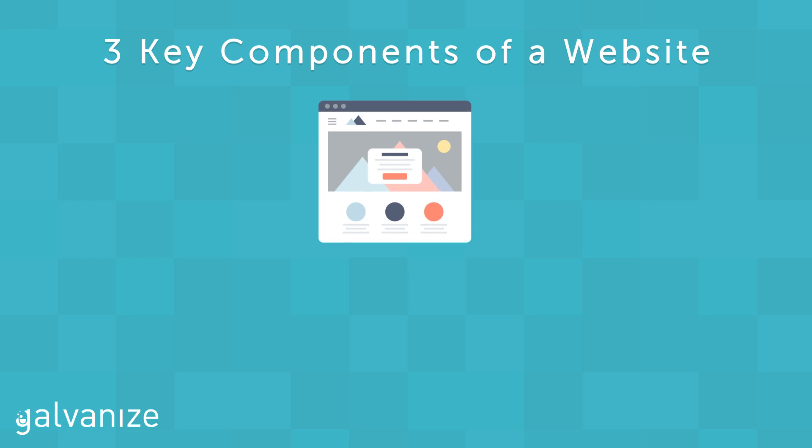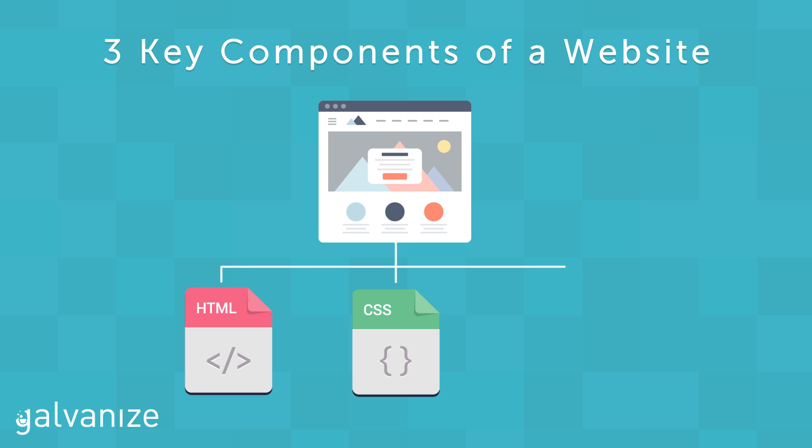There are three key components to any website: HTML, CSS, and JavaScript.